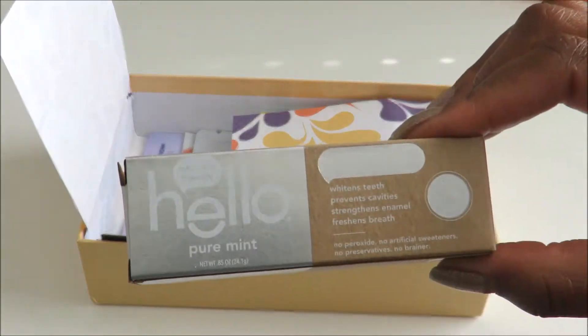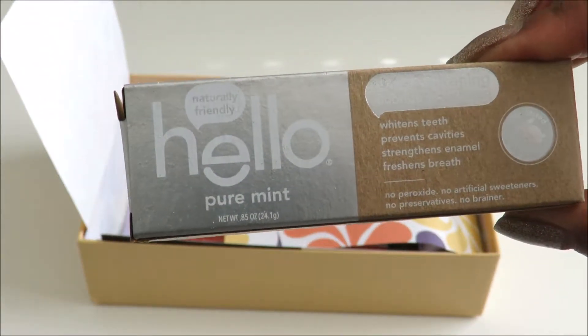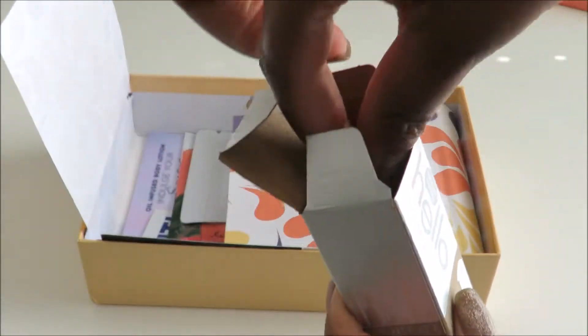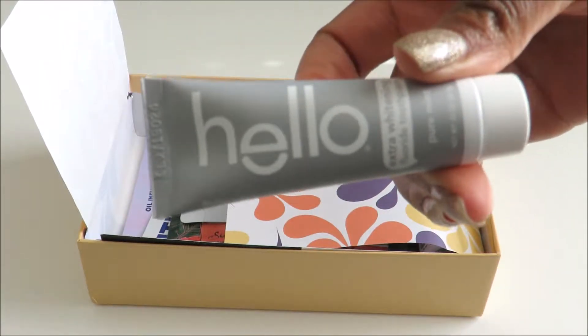The next thing in this box is a Hello Brand Pure Mint Toothpaste. I'll just open that up to show you what that looks like. This is the Travel Size.